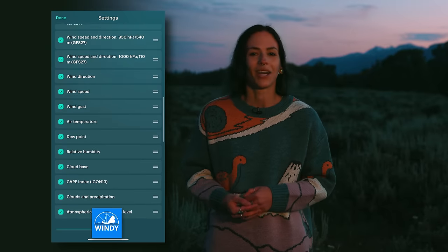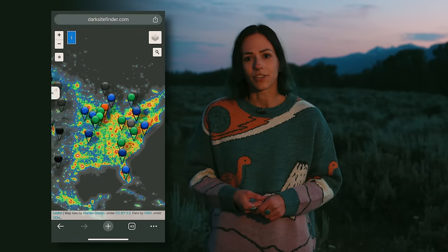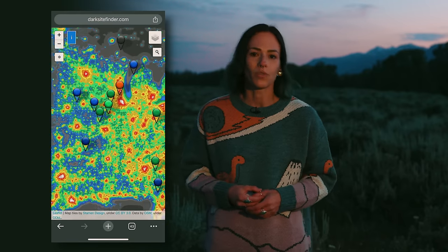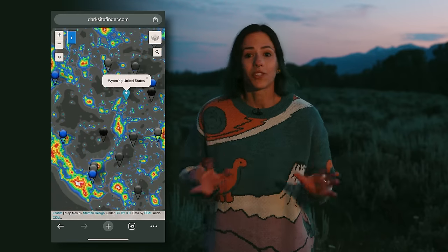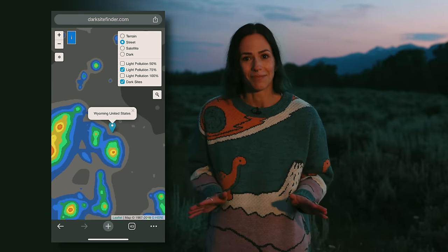I use an app called Windy, which is a great app for predicting cloud cover — I've found it to be quite accurate. Second is light pollution. If you're near a city, you're probably not going to be able to see the Milky Way. I like to use a website called darkskyfinder.com — it's a great tool for finding the darkest skies around the world. Basically, get as far away from a city as possible.